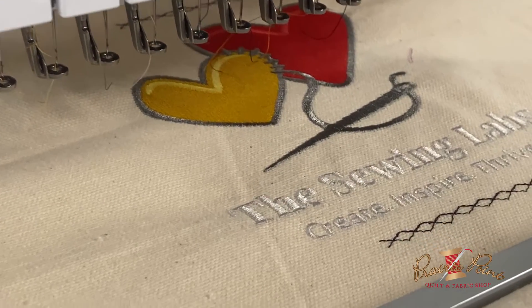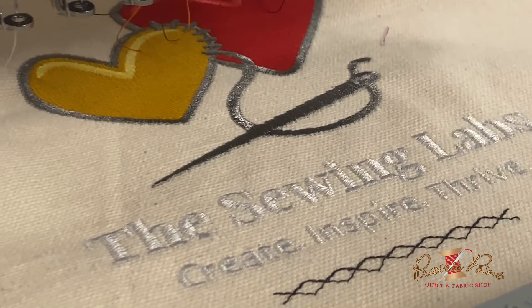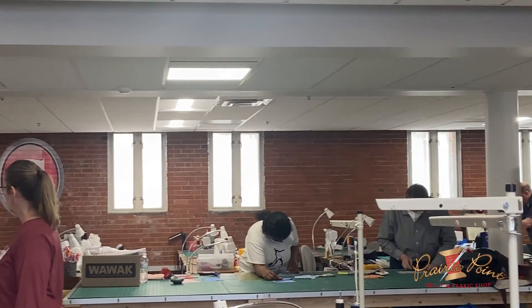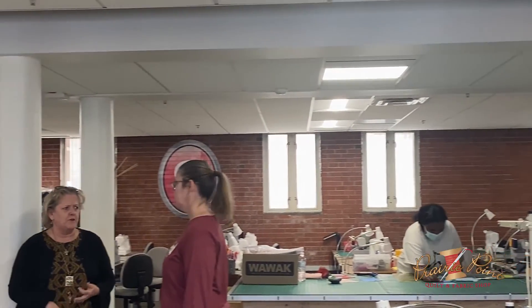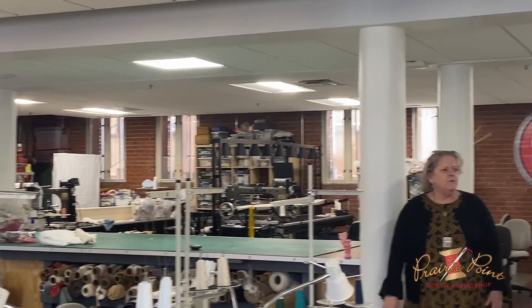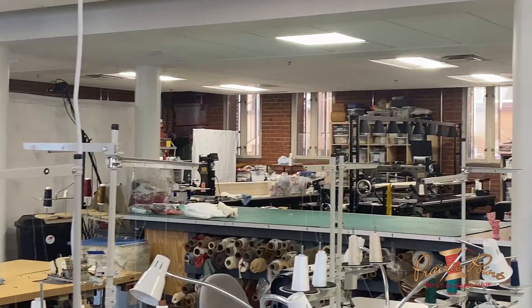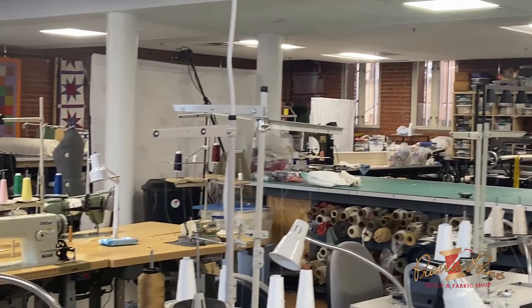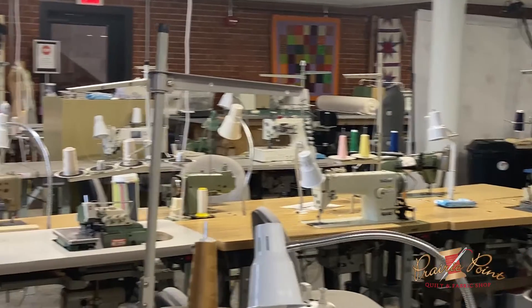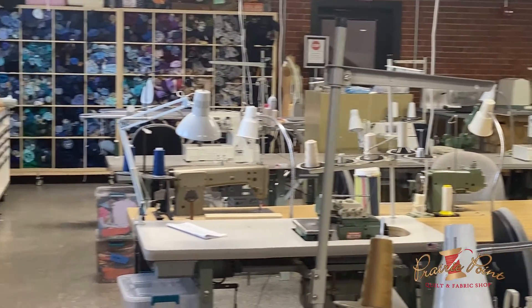The Sewing Labs is a community sewing center where we teach sewing for two purposes. We teach sewing as a workforce development or a vocation, so you learn how to sew so that you can turn around and make a living using sewing as your avenue. But we also are a community sewing center where if you want to learn to sew for self-enrichment, or quite frankly for therapy, because it's one of those things that sustains you.